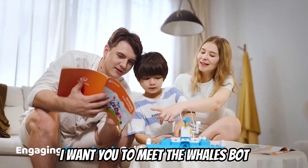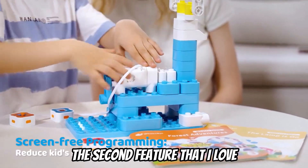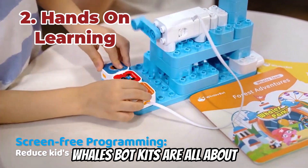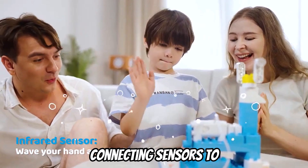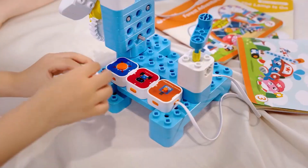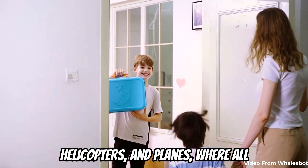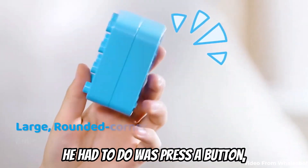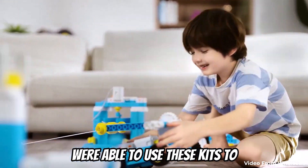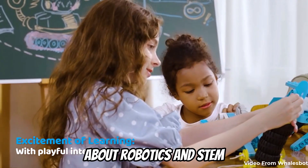I want you to meet the WhalesBot A3 and D3 kits, where fun meets hands-on learning. The second feature that I love about WhalesBot is it's great for hands-on learning. WhalesBot kits are all about getting hands-on — from connecting sensors to programming actions, kids interact directly with the controller and see immediate results. My son loved this. He's eight and he had a great time building drills, helicopters, and planes where all he had to do was press a button and it would tell the motors to start spinning. It's a tactile, engaging way to learn about robotics and STEM concepts.